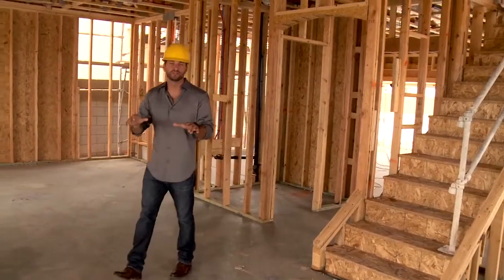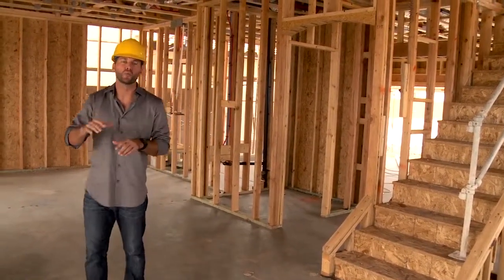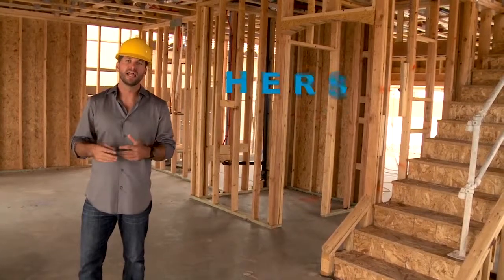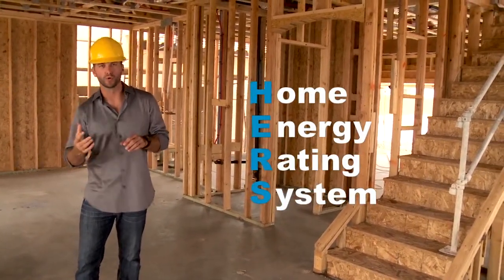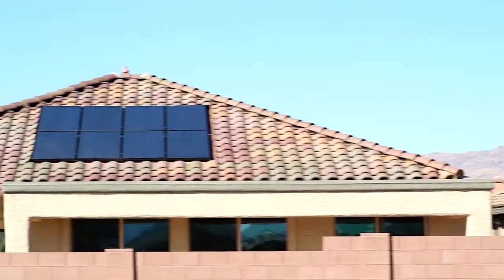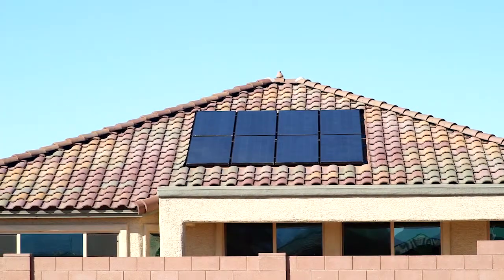Prior to construction, builders team up with an independent home energy rater, or a HERS rater, and they evaluate the home's energy systems to identify how they can get a lower HERS rating. The lower the number, the better. APS Energy Star homes are designed to achieve a 75 HERS rating or lower. And if solar is added, that number can be as low as zero.